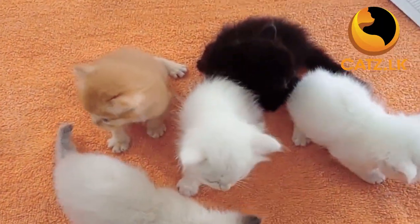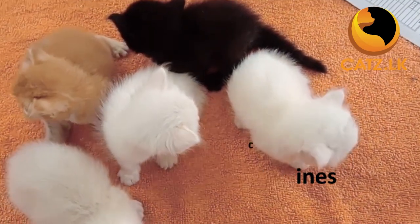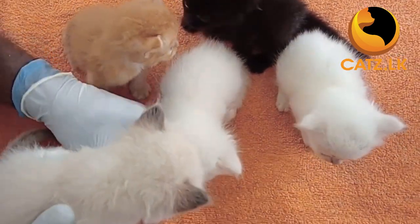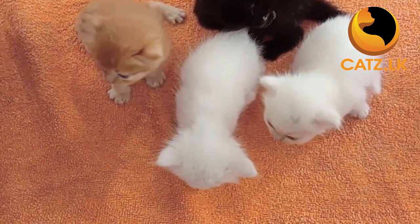First and foremost, let's talk about core vaccines. These are recommended for all cats regardless of their lifestyle or environment. They protect against widespread and potentially fatal diseases.